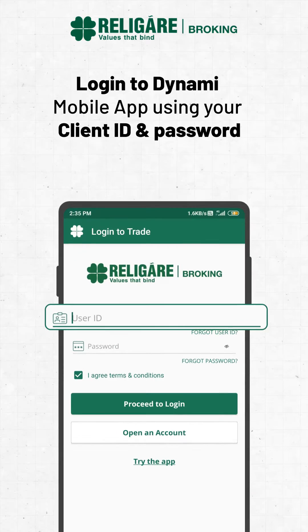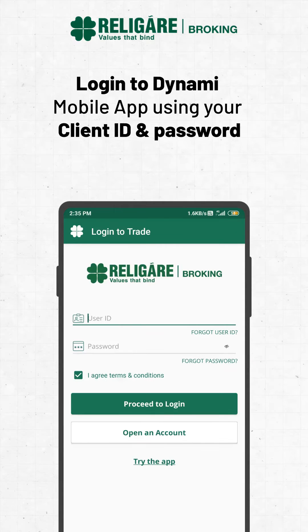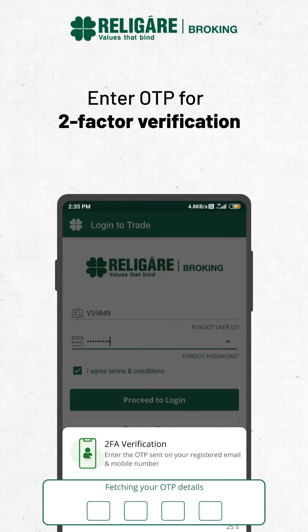Log in to Dynami Mobile Lab using your client ID and password. Click on Proceed to Login. Enter OTP for two-factor verification.